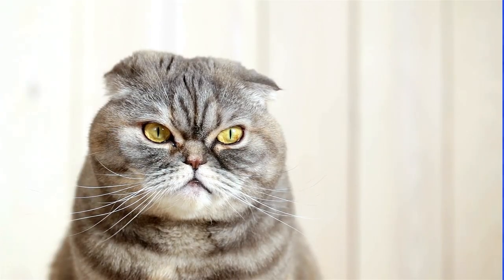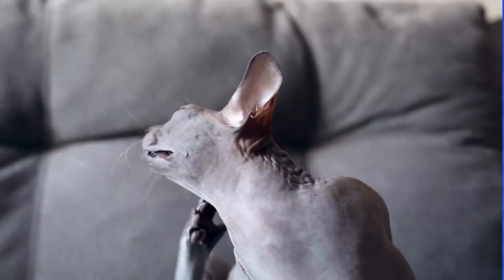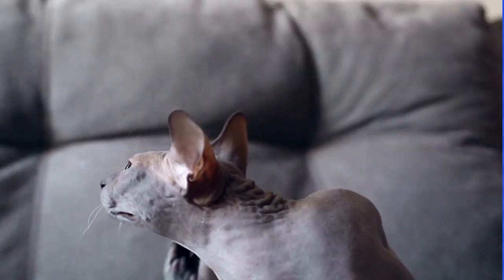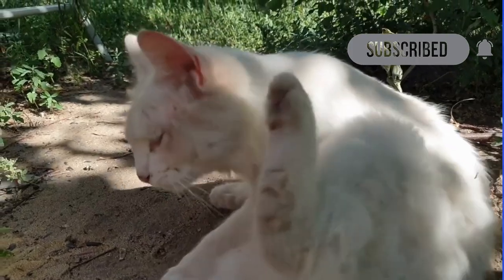Cats with flea infestations may exhibit a range of symptoms, including scratching and biting. Cats with fleas may constantly scratch or bite at their skin, particularly around the base of the tail or on the neck.